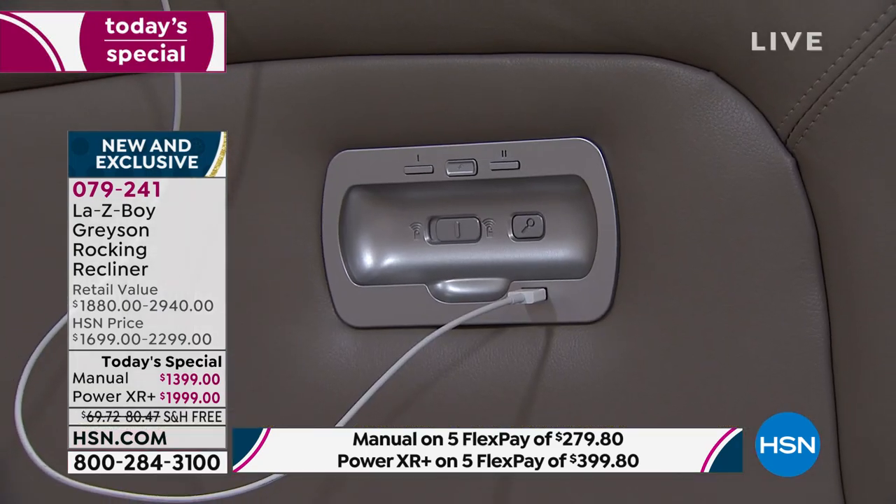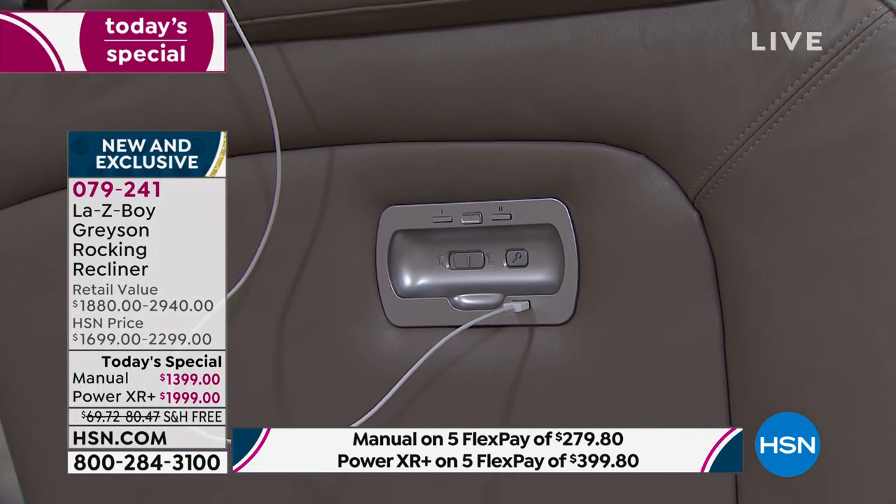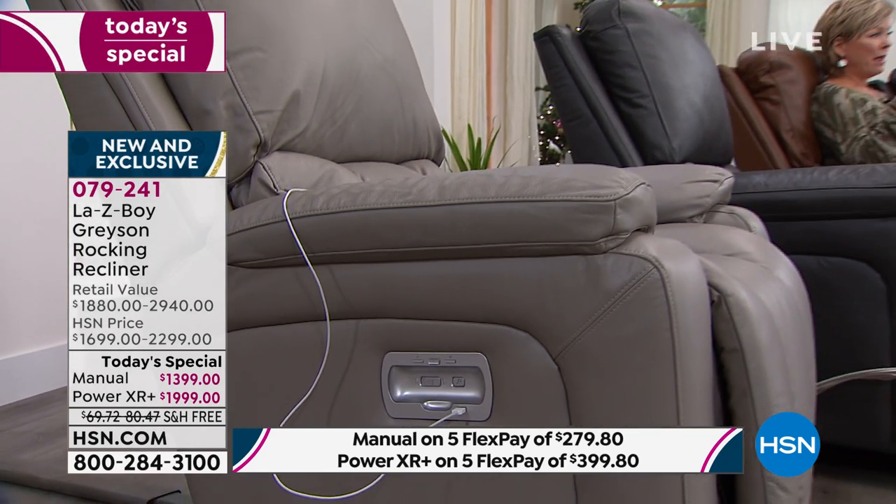Plus there's a USB port — you can be charging your phone while you're sitting there enjoying a movie or taking a nap. That's also the slot for the power remote. The power version is outselling the manual, I will let you know.